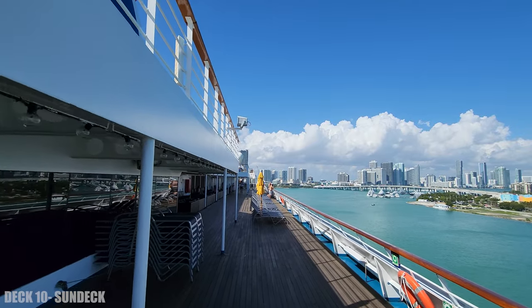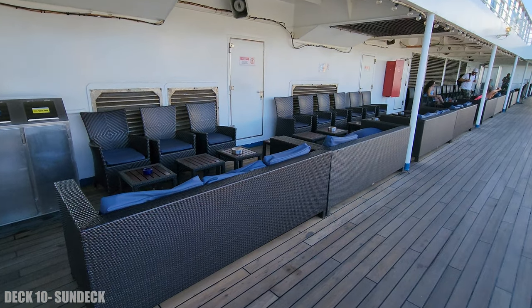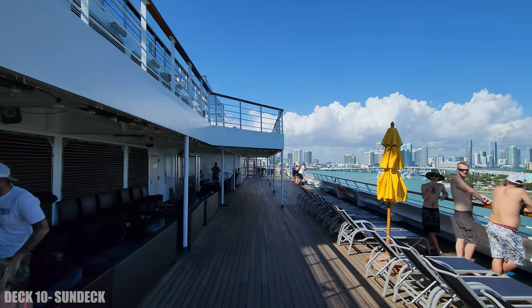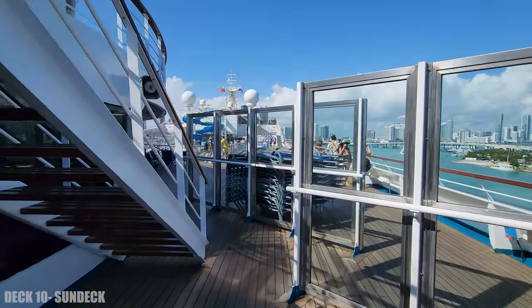Outside on deck 10 there are plenty of loungers and places to sit. All the way at the other end, if you go inside to the elevator lobby, that's where you're going to find the steakhouse.